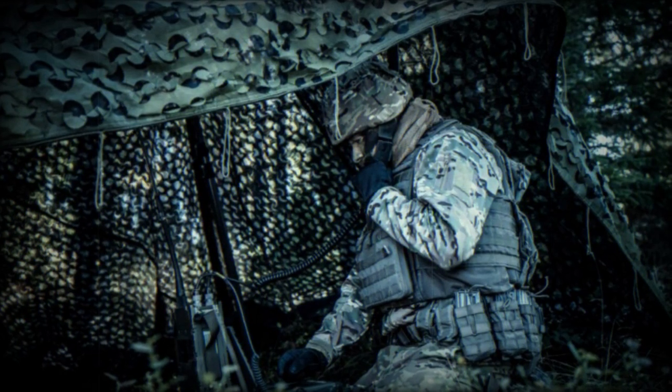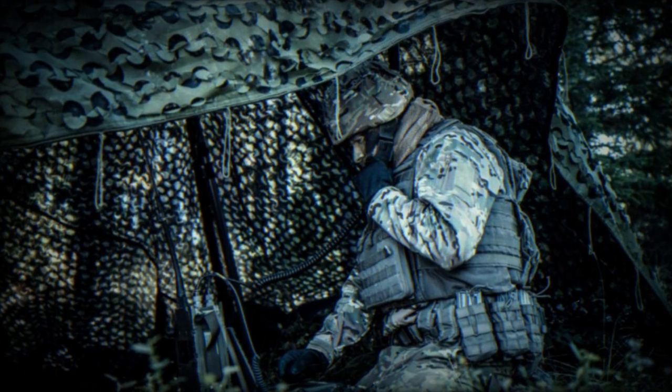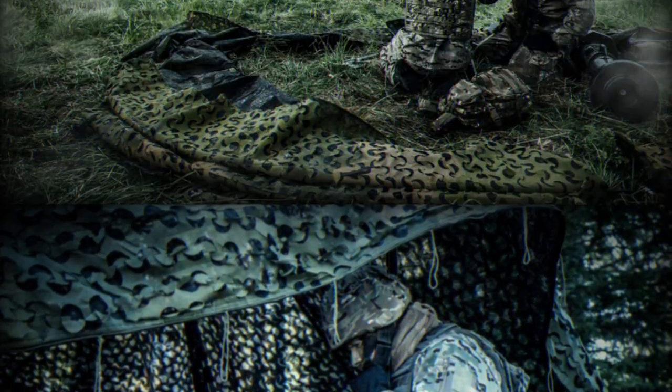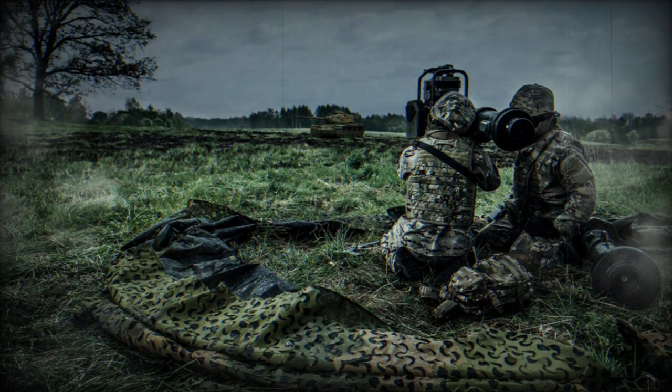Saab announces a new feature for its Barracuda Ultra Lightweight Camouflage Screen, ULKAS, giving armed forces the possibility to combine protection from the enemy with the possibility to communicate with friendly forces.